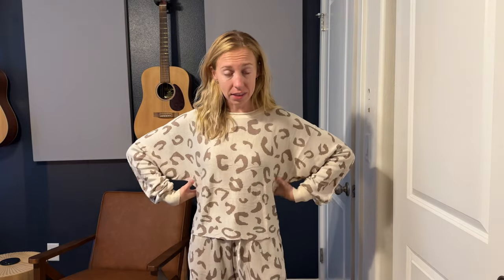It still fits really well. This is a size small — I typically wear an extra small or small. I'm 5'5" and about 110 pounds for reference. The size small is really good because it's a little bit loose and comfortable, but not large and frumpy.